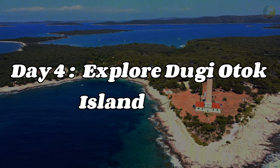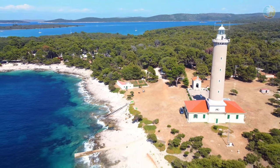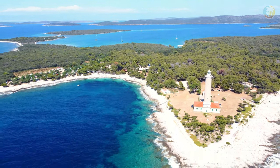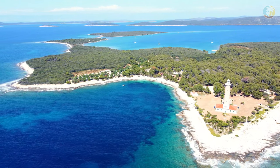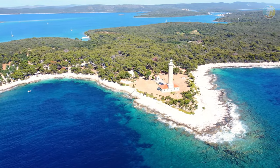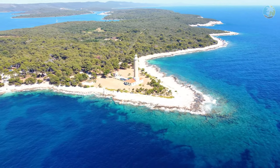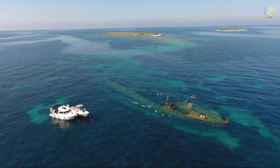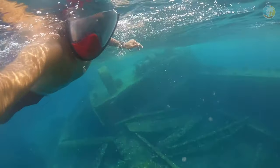On day four, I highly recommend taking a trip to Dungi or Tok Island, which is located just off the coast of Zadar. This stunning island has plenty to offer, from historic lighthouses to pristine beaches. Start your day by visiting the Weilerit Lighthouse, which is the tallest lighthouse in the Adriatic and offers breathtaking views of the sea and surrounding islands. From there, head over to the sunken ship S-Michel, a popular diving spot where you can explore the wreckage of a World War II-era vessel.